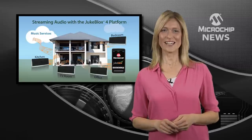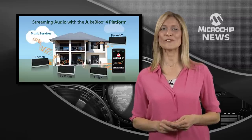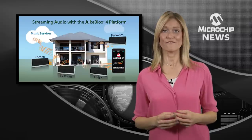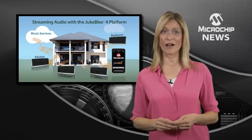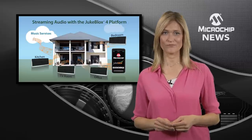Say hello to the second generation of Microchip's DukeBlock multi-zone audio development platform. This brings you even more exciting features and a new mobile app for multi-room or whole-home audio streaming.